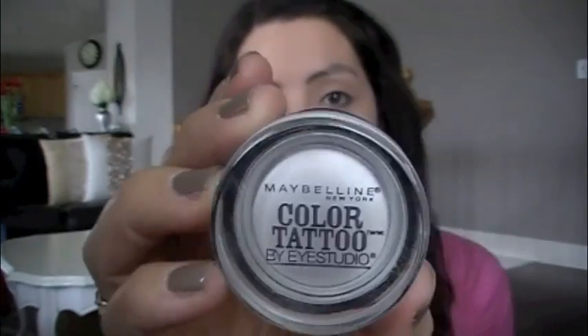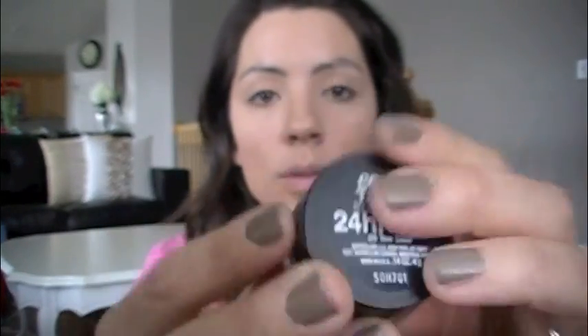Now that I have the foundation done, I'm going to prep my eyes with the Maybelline Color Tattoo in the color Too Cool — it's the white one. People use this a lot for highlight, but I kind of just like to use this as a base primer for my eyes. The eye concealer I was using also has a primer in it, but I just like this to enhance the color of the eyeshadows I'm going to put on. I use my finger with this — I find it's a lot easier. It makes it look kind of frosty, just like in the 90s. But it will change — you'll see.